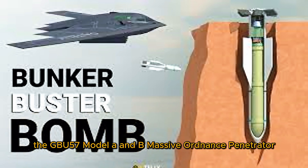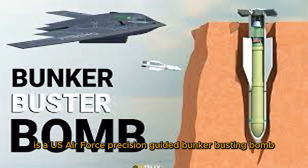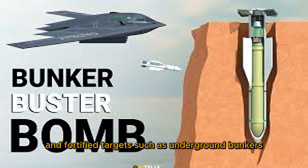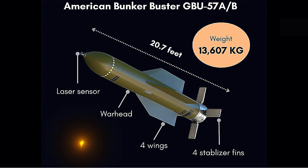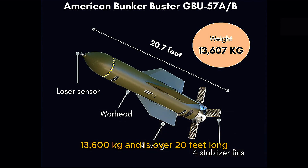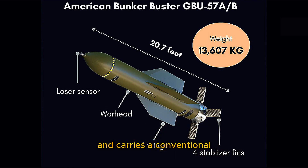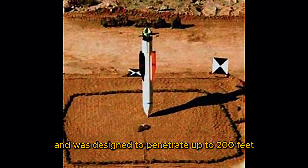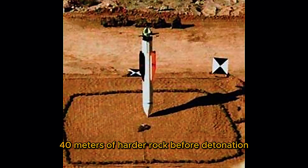The GBU-57 Model A and B Massive Ordnance Penetrator, MOP for short, is a U.S. Air Force precision-guided bunker-busting bomb designed to destroy deeply buried and fortified targets such as underground bunkers, command centers, and nuclear facilities. It weighs approximately 30,000 pounds (13,600 kilograms) and is over 20 feet long. It is guided by a GPS-aided inertial navigation system (INS) and carries a conventional high-explosive warhead with reinforced steel casing for deep penetration, designed to penetrate up to 200 feet (60 meters) of reinforced concrete or 130 feet (40 meters) of harder rock before detonation.